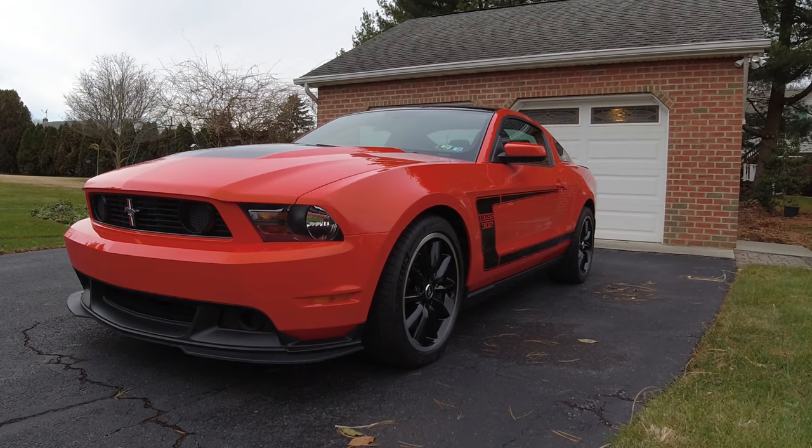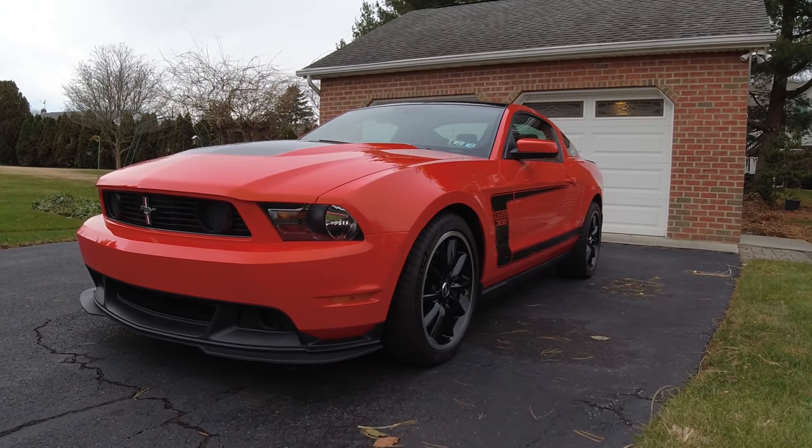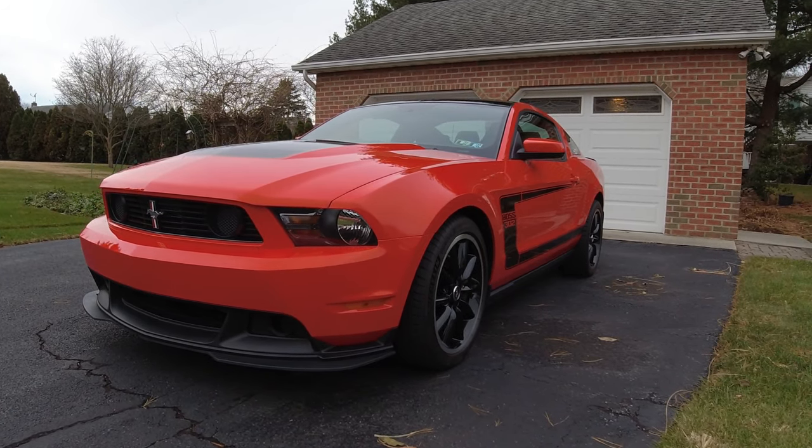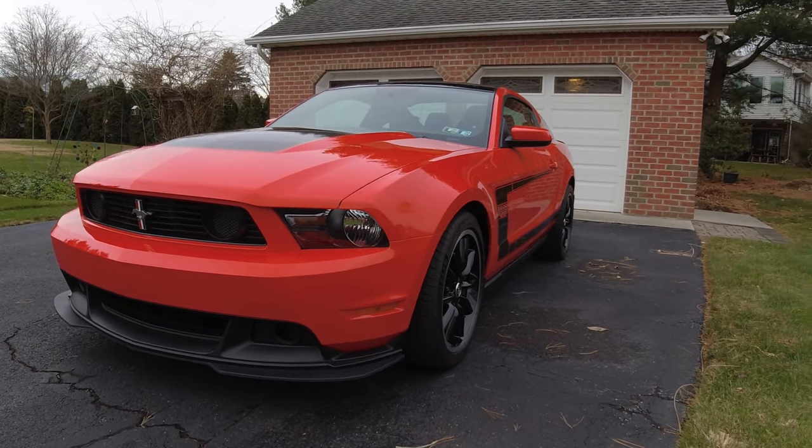It's a pretty awesome thing — did you work that out through your connections with the registry? Through Ford Motor Company — some people that worked at Ford had Boss 302s and knew me through the registry, so yeah, there was a registry connection there.